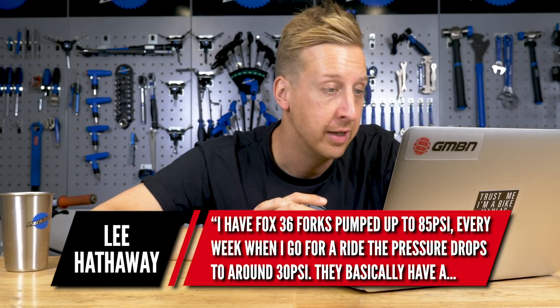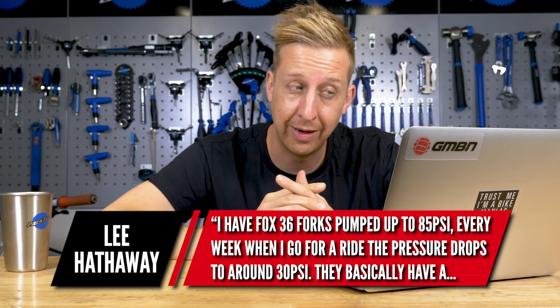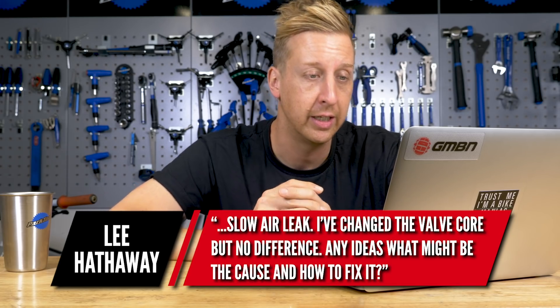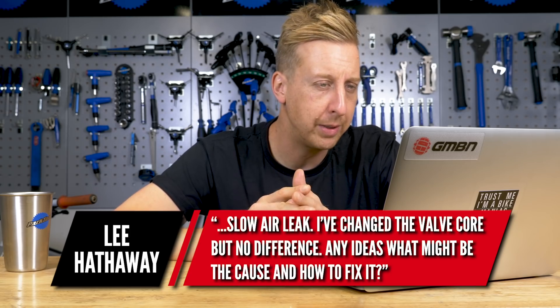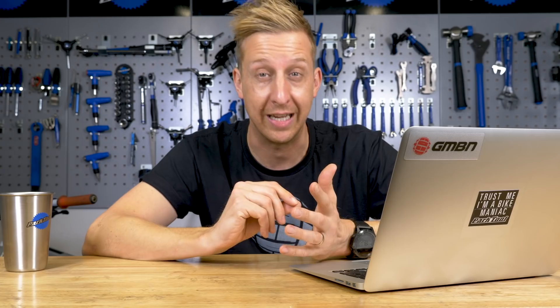A problematic one from Lee Hathaway: I've got a set of Fox 36 forks and I pump them up to 85 PSI. Every week when I go for a ride the pressure drops to around 30 PSI — basically a slow air leak. I've changed the valve core but it's no different. Well, first point of call I would have said the valve core. I'd remove it again, reinstall it, and just make sure it is in there tight — it only needs to be a little bit loose for air to leak out. Just think of the same with your tubeless tires. They don't cost a lot of money, so it might be worth just replacing it again to double check.